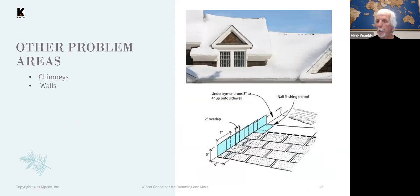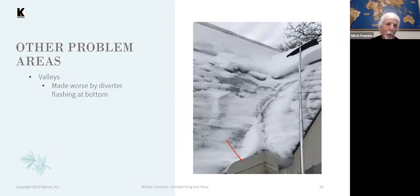Ice damming and leaking can occur at other vulnerable areas as well. At sidewalls in particular, normal roof installation has five inches of flashing going up the wall, and the underlayment runs maybe three or four inches up the sidewall. If snow builds up higher than that against the sidewall, it can leak through those areas. The same applies around chimneys. Valleys are another area where snow buildup is a concern.